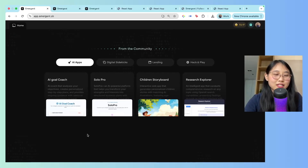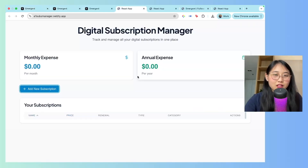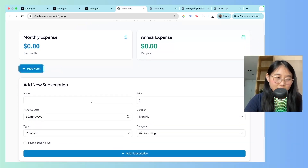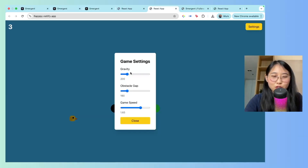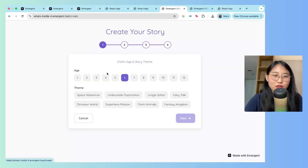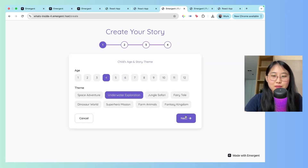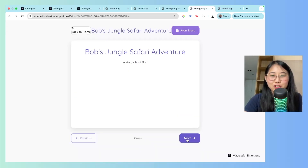Before the tutorial, let's take a look at some apps that other people have Vibe Coded. The first is a Digital Subscription Manager — you can add your subscriptions and it calculates your monthly and annual expense. The second is a cool Flappy Bird game where you can adjust settings like gravity, obstacle gap, and game speed. Next, there's an AI Storybook Creator where you can create a new story, select the age, theme, and character traits — it generated 'Bob's Jungle Safari Adventure.' Pretty cool.